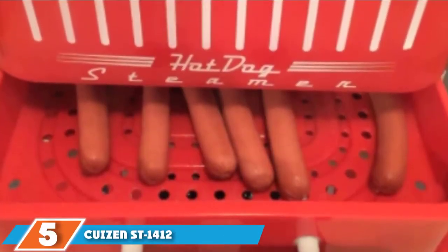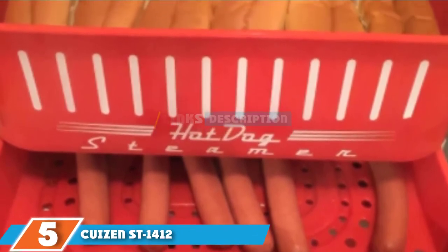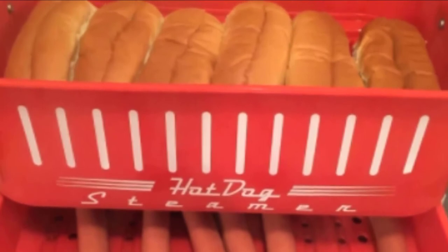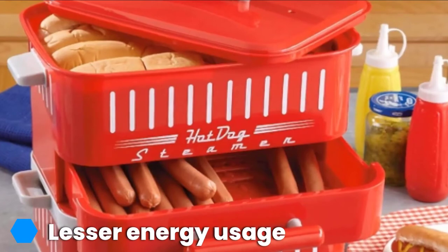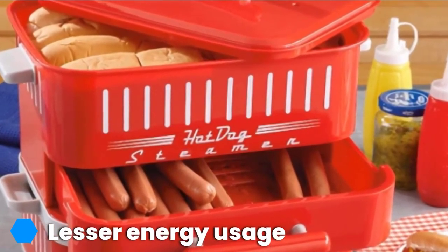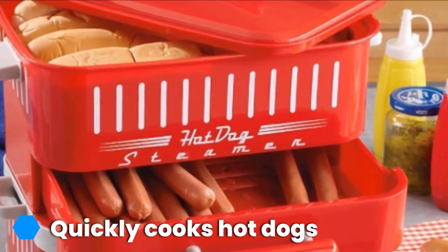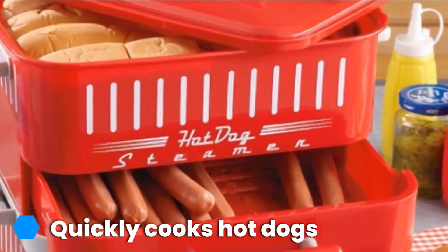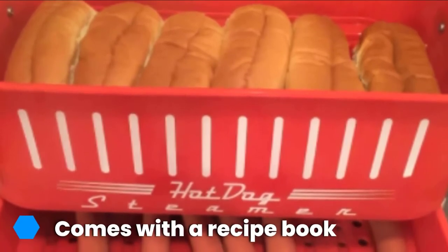The number 5 position is held by the Cuisine ST1412 hot dog steamer. You can get equivalent combinations of hot dogs and buns in one cooking with this steamer. It comes in two layers wherein the upper layer warms 12 buns and the lower layer cooks 12 hot dogs. With its compact design, the number of end products is high. The steaming takes only 12 minutes. The two-layered steamer supports 40 hot dog recipes, requires 800 watts of power, and has cool touch handles.